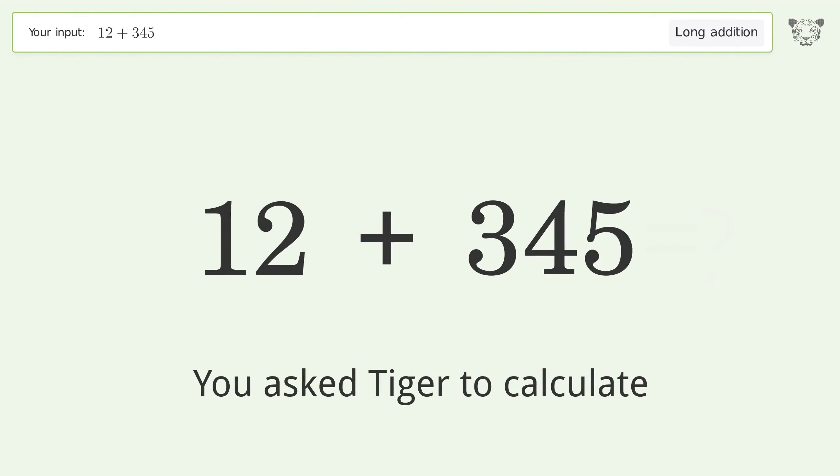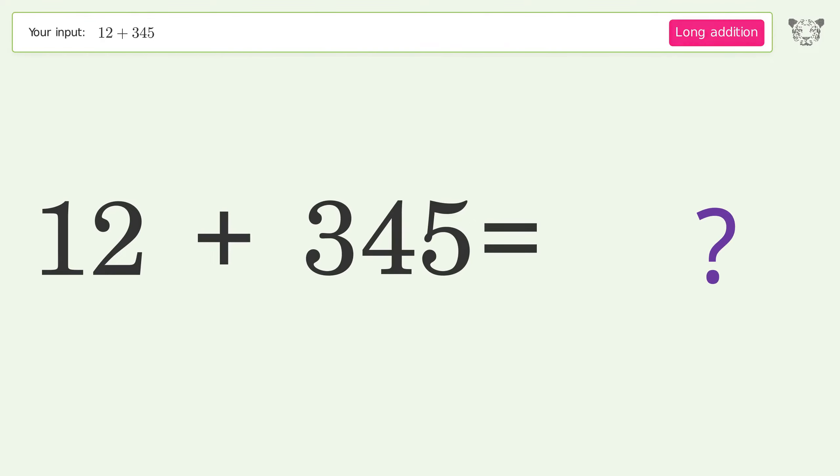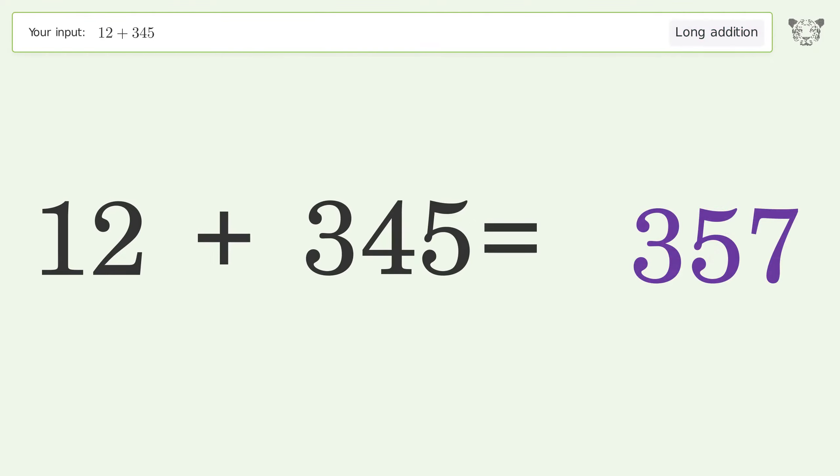You asked Tiger to calculate. This deals with long addition. The final result is 357.